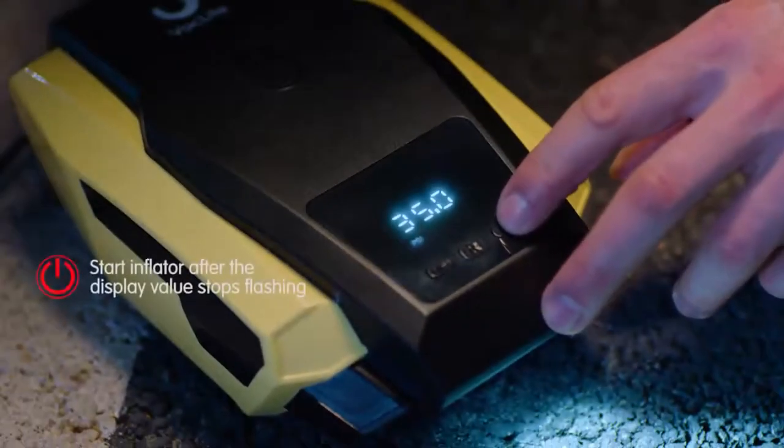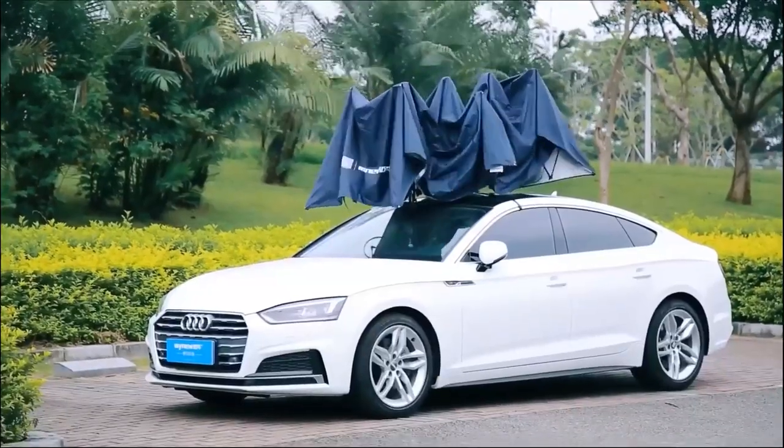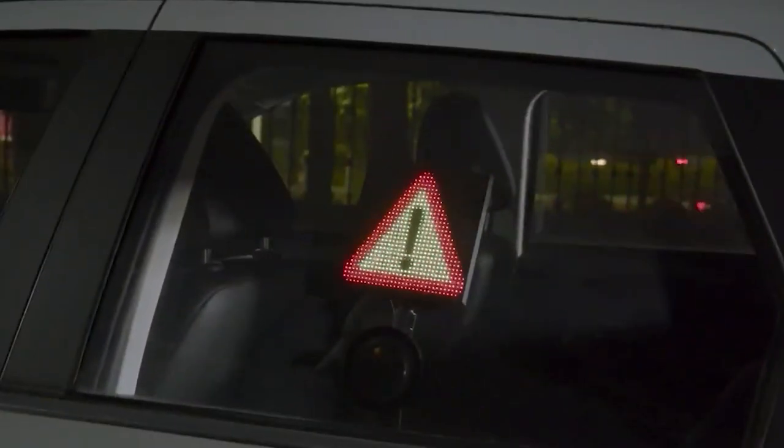Get ready to take your ride to the next level. In this video, we're counting down the best 15 car accessories every driving enthusiast must have.